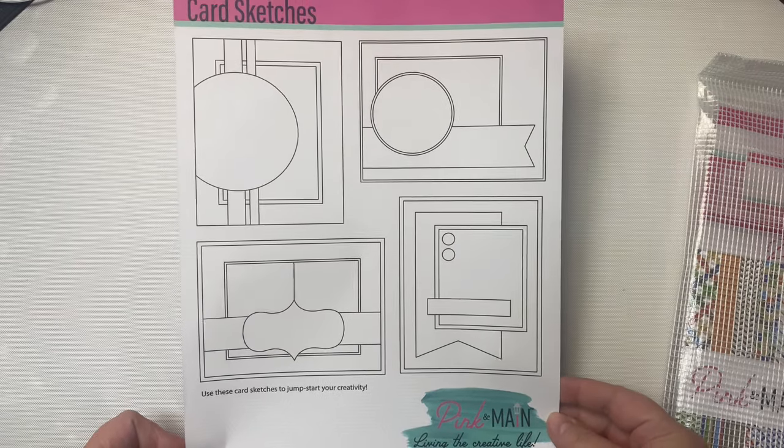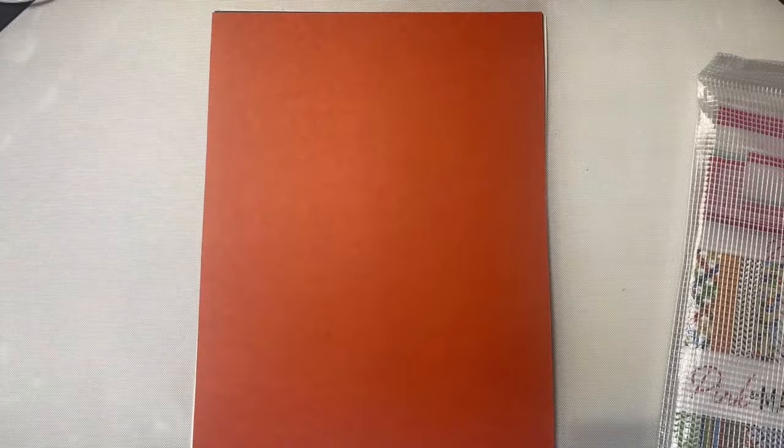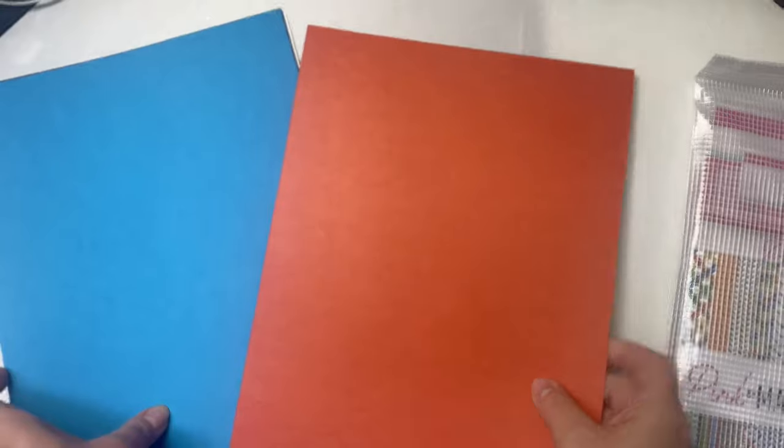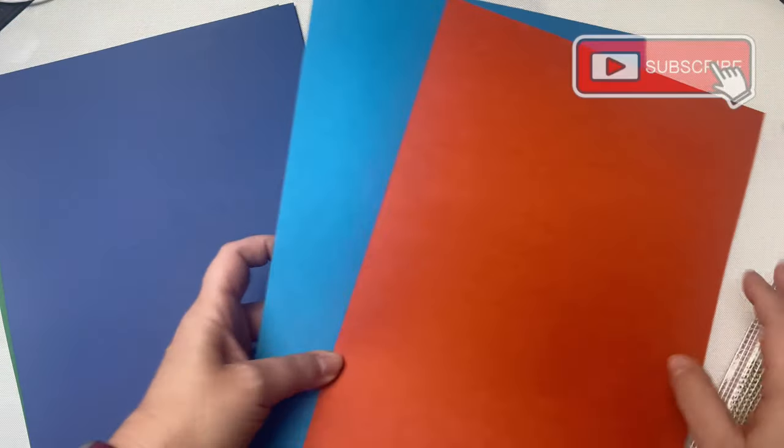If you've been a subscriber to my channel for a while you know that I'm a big fan of card sketches, and I plan on sharing some cards that I make with this kit using some of my sketches soon. So make sure you're a subscriber to my channel and turn on those notifications if you're not already a subscriber.